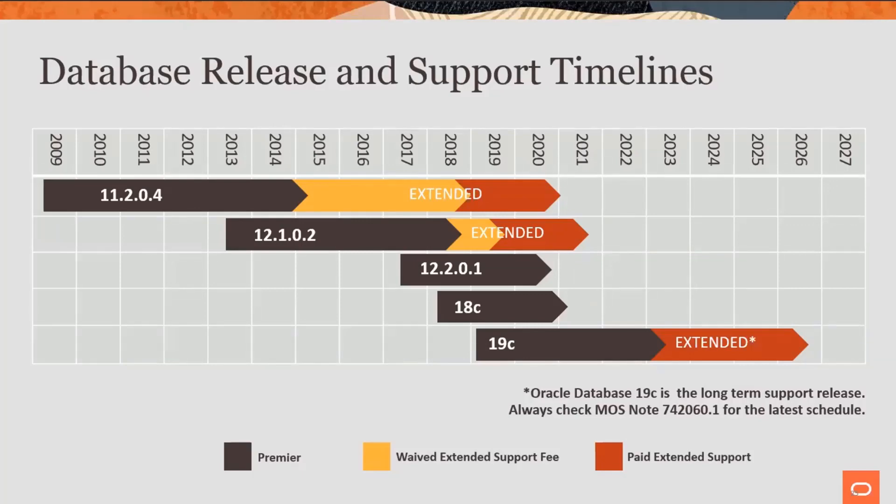Here's the thing that tends to confuse people. 12.201 and 18C, which obviously come out later than 11.2 and 12.1, have fairly short periods of support. And that is because our driving release for long-term support is 19C. You can see from the graph that 19C will be supported many, many years into the future.